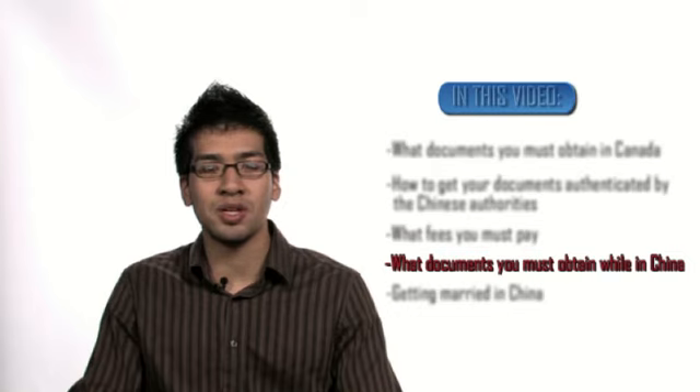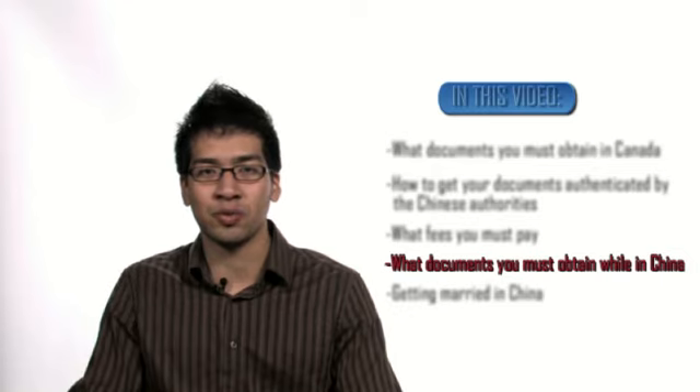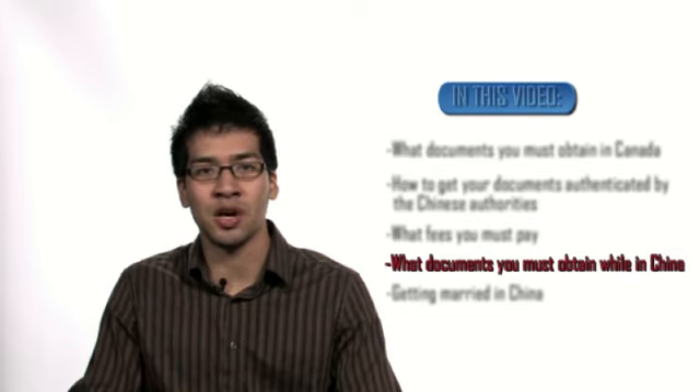What documents need to be obtained in China? China is a very large country, and as such, the requirements differ from office to office. Your future spouse in China should contact the local office where you plan to marry, and obtain a list of documents and other requirements from an authority there.